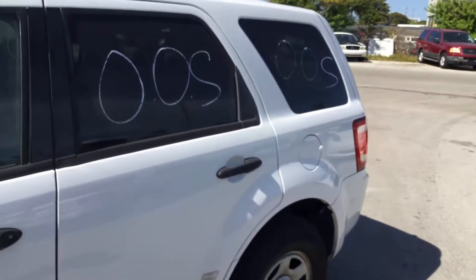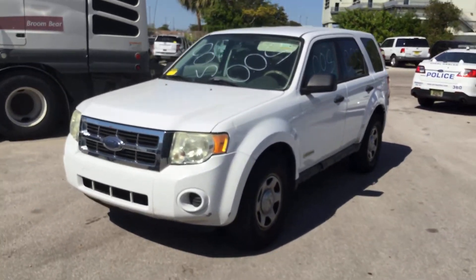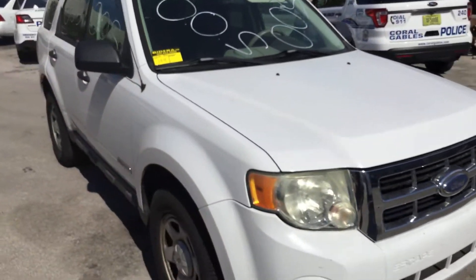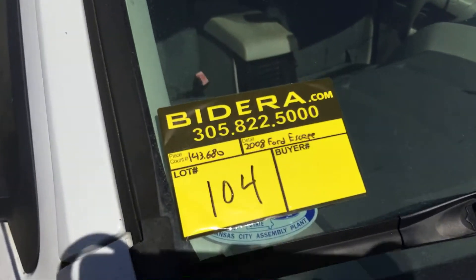It's a nice little transportation vehicle — a Ford Escape. The motor sounds good and it's got cold AC. It's lot number 104. Good luck.